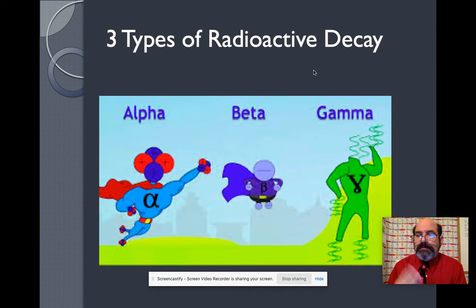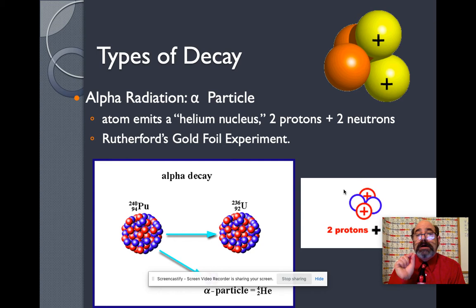So, three types of radioactive decay: Alpha, Beta, and Gamma — Alpha van, beta boy, and gamma girl. What is alpha decay? Alpha decay is when you have a radioactive nucleus and it releases an alpha particle. What is an alpha particle? An alpha particle is a helium nucleus, which is made up of two protons and two neutrons.